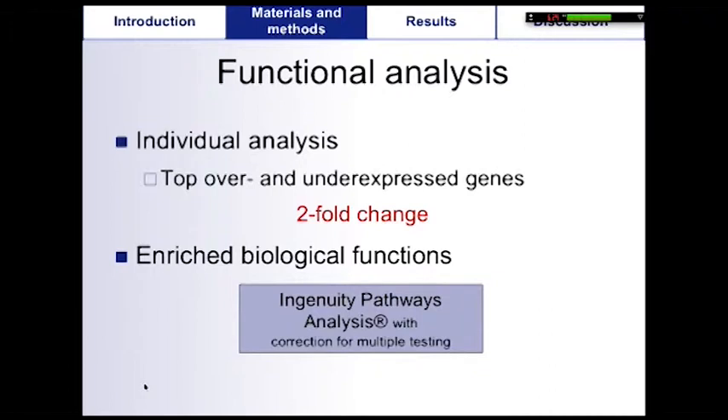To qualify for further analysis, a transcript has to be evident — meaning that the probe signal intensity has to be above two times the background intensity. To identify transcripts that were differentially expressed between the two groups, IPF and control, we used a threshold of at least twofold difference in expression between IPF and controls.